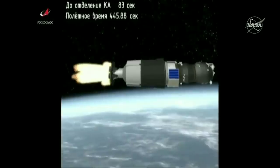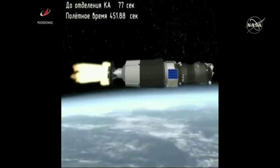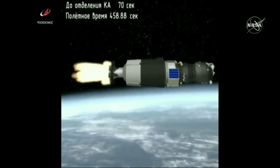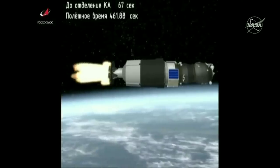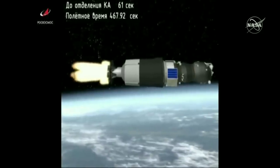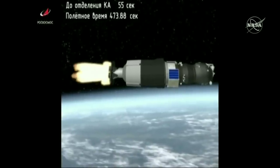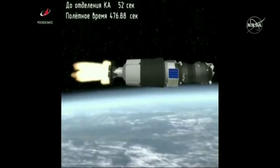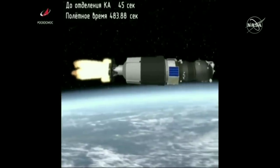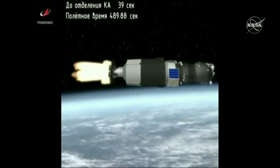Seven and a half minutes into the flight. The Soyuz and the Progress now traveling fourteen thousand miles an hour, one hundred twenty-four miles in altitude, the trajectory flattening out. About one minute of powered flight remaining. Good third stage performance — some thirty seconds of powered flight remaining.